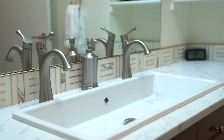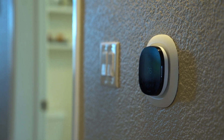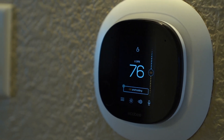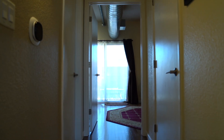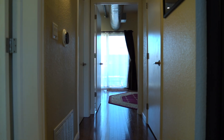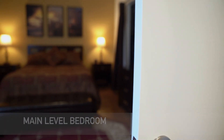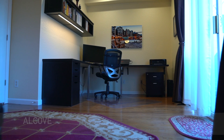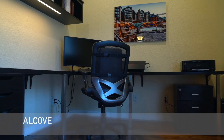Two people can use this sink at the same time. A Fujitsu gas furnace and AC unit are paired with an Alexa-enabled Ecobee smart thermostat. The door and enclosure were just added.